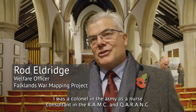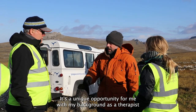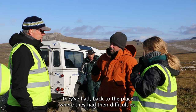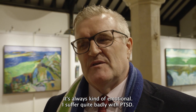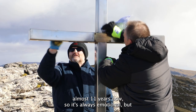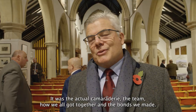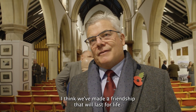My name is Rod Eldridge. I was a colonel in the army as a nurse consultant. The whole thing was amazing. It's a unique opportunity for me with my background as a therapist to take two people with chronic PTSD and having the difficulties they've had back to the place where they had the difficulties. I suffer quite badly with PTSD. I've been receiving counselling for almost 11 years now. It's always emotional, but the guys with me were very good support. And it actually worked out quite good for me because it made me feel like I was a human being again. It was the actual camaraderie, the team, how we all got together and the bonds we made. I think we've made a friendship that'll last for life. It was really, really special.